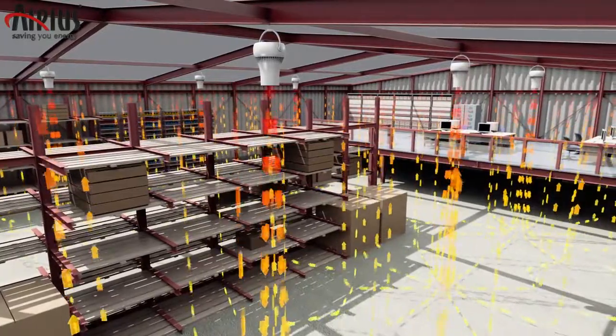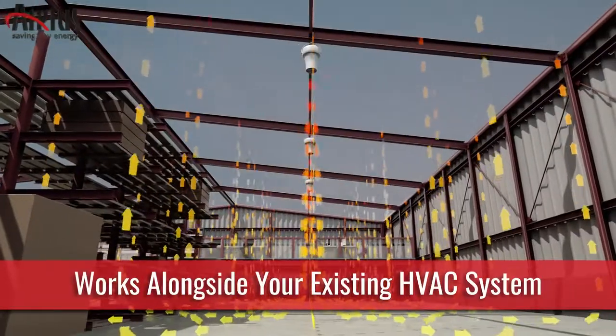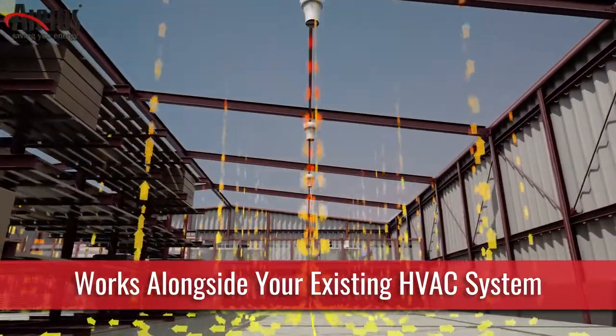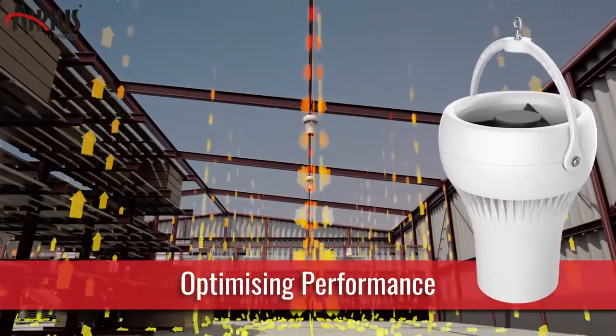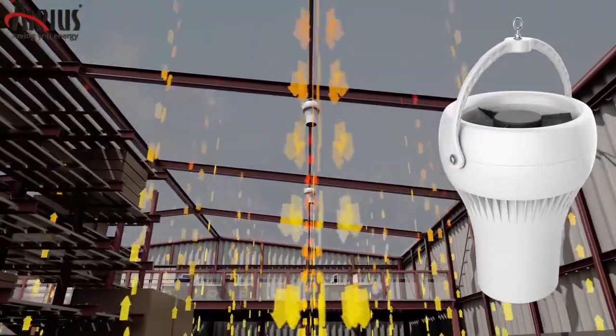Installation is straightforward with no need for ducting, and the Arius units will work alongside your existing heating, ventilation and air conditioning systems, optimizing performance whilst reducing wear and tear. And this is achieved with minimal running costs.